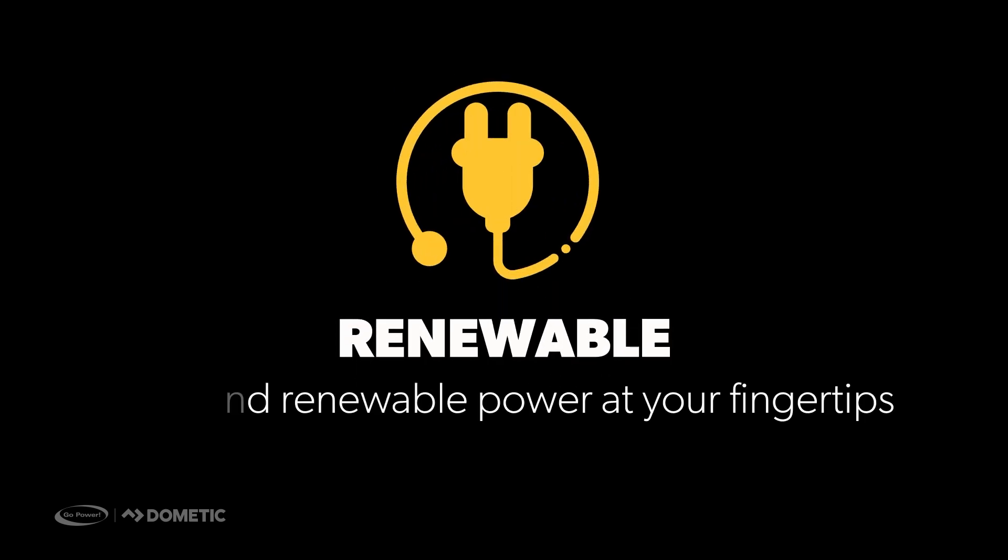Not only is solar clean and quiet, but it is also renewable. You can be in a remote place and not have to worry about where the closest RV hookup may be.